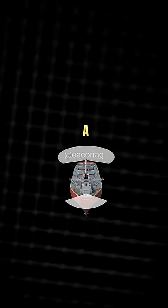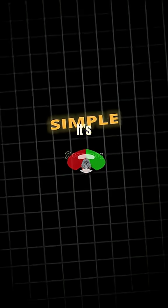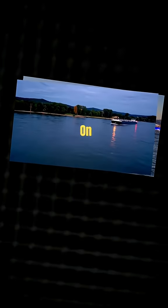Have you ever wondered why a ship has a red and green light on its side? The reason is actually very simple. It's because at night we won't know where the ship is going if not for these lights. That's why they placed a red light on the left side and a green light on the right side.